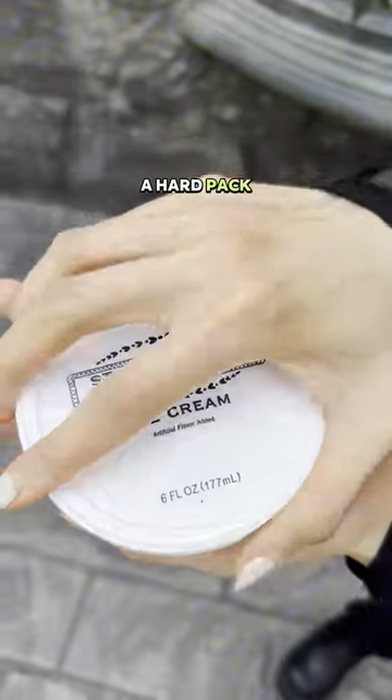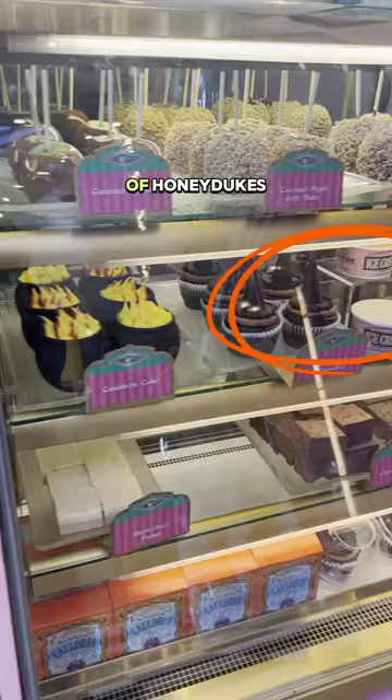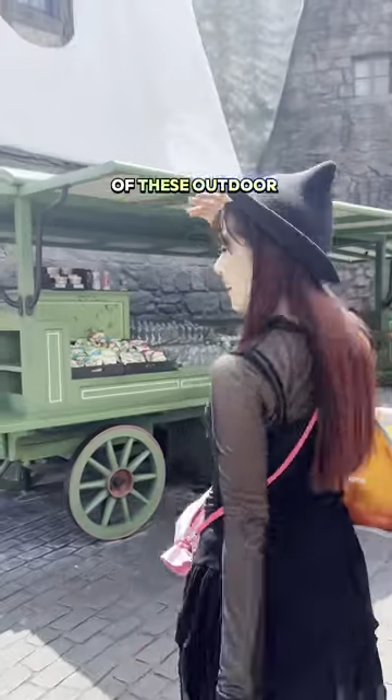Rather than hand-scooped cones, it comes as a hard pack and you can find it in two places: inside of Honeydukes at the snack counter, or at one of these outdoor refreshment carts.